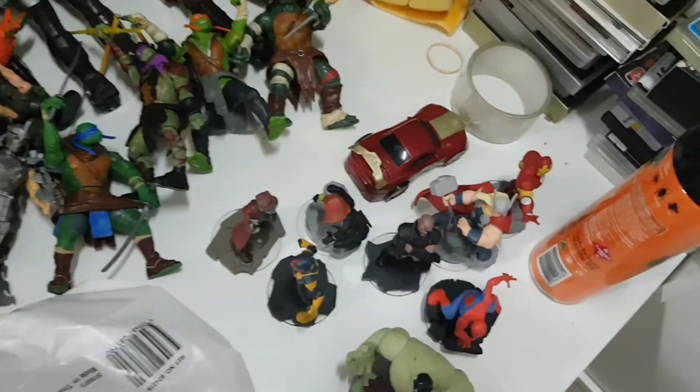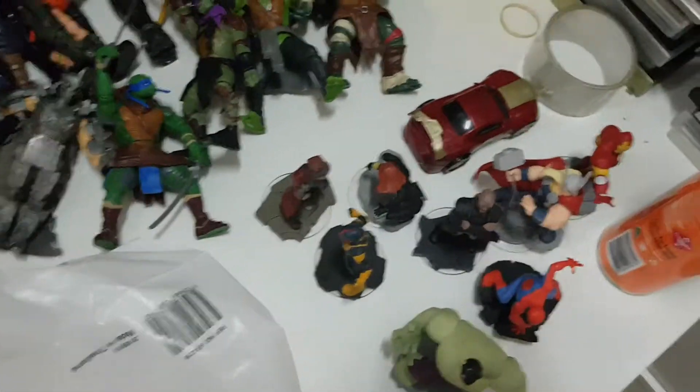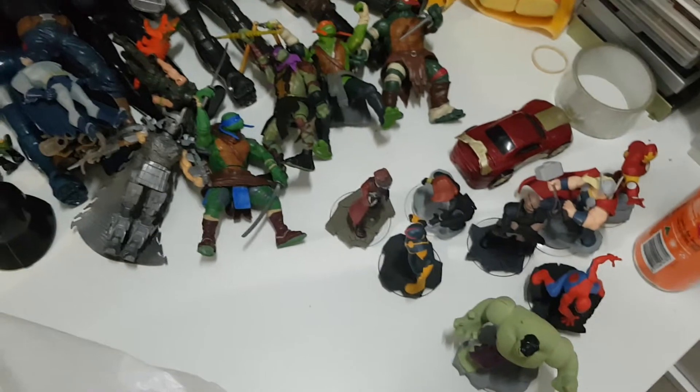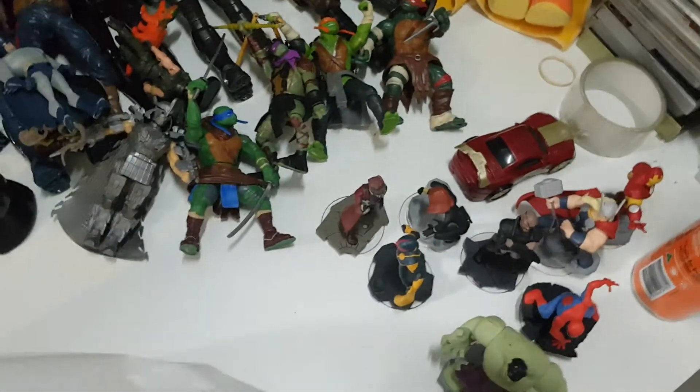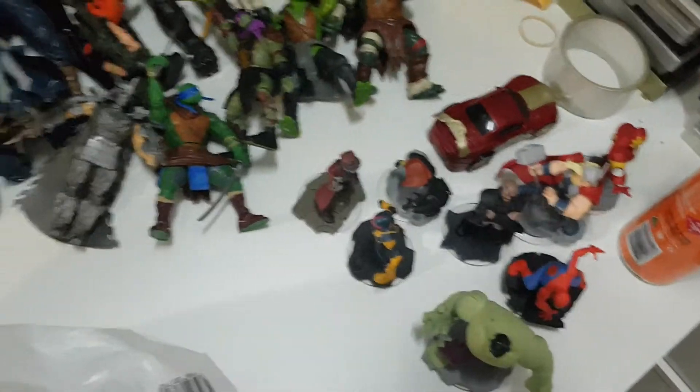Batman from the comic series. Another Spider-Man head. Captain Jack Sparrow. The top of some sort of PJ Masks. And that's all from that bag.